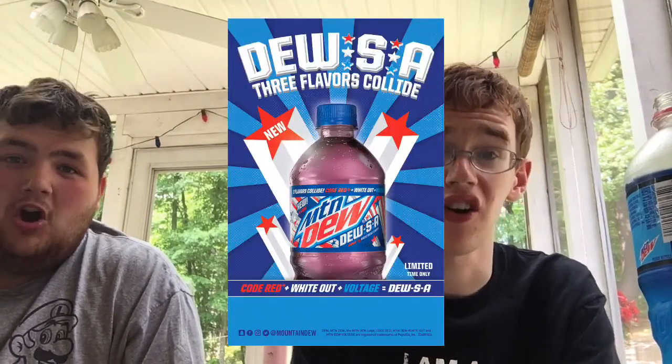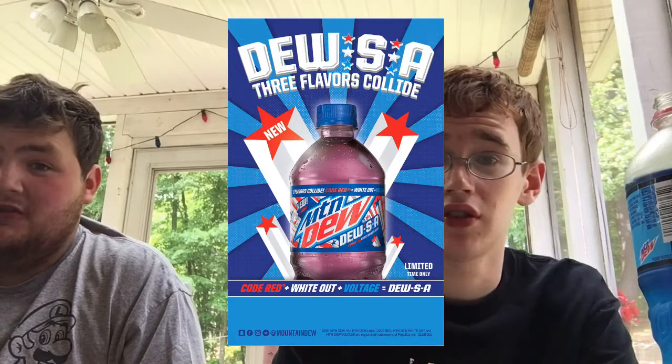DUSA was so good — DUSA is in my top five. I really wish DUSA came back. I don't know if Whiteout Speed is discontinued or anything. I know Pitch Black is gone now, and that's sad. It's still Voltage and Code Red, but I really hope — I heard rumors Whiteout may be discontinued too, but I still see Whiteout in my area, so I don't know.